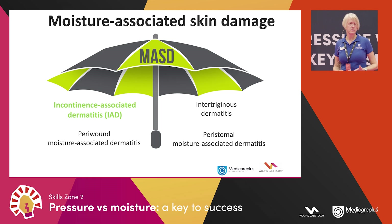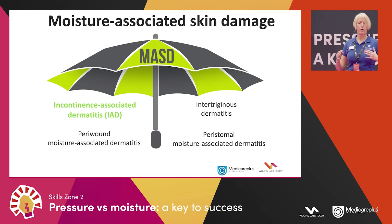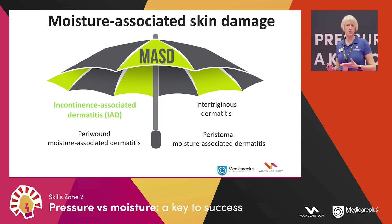Moisture associated skin damage is exactly what it says — skin damage caused by moisture. It can be any form of moisture. Under this umbrella term we have four main universally recognised categories, the four most common. This afternoon we're mostly going to talk about incontinence associated dermatitis, or IAD for short. For those who look after little ones, nappy rash — or nappy associated dermatitis — is the same thing.